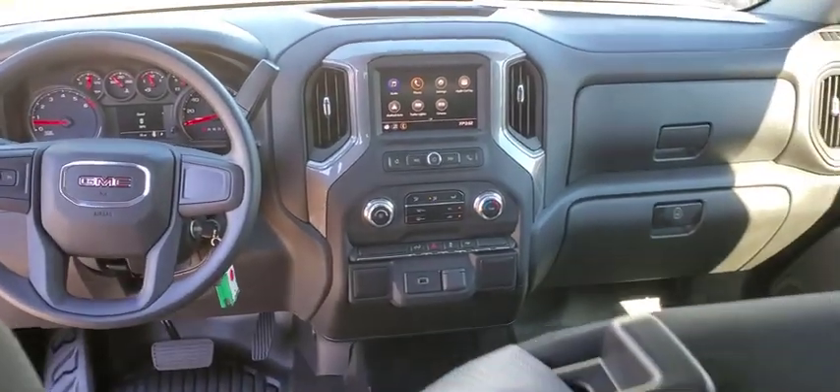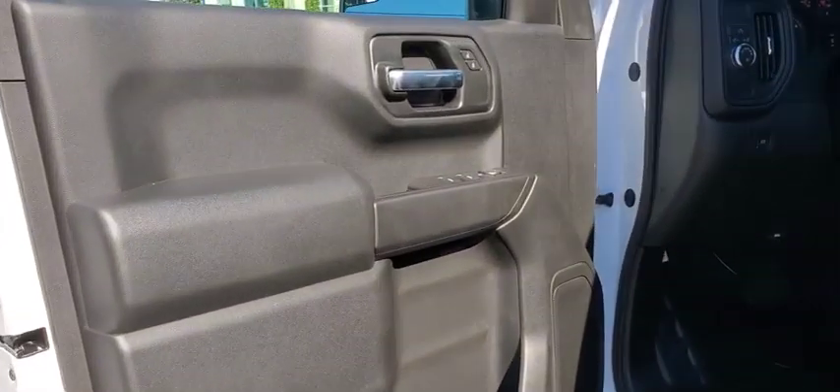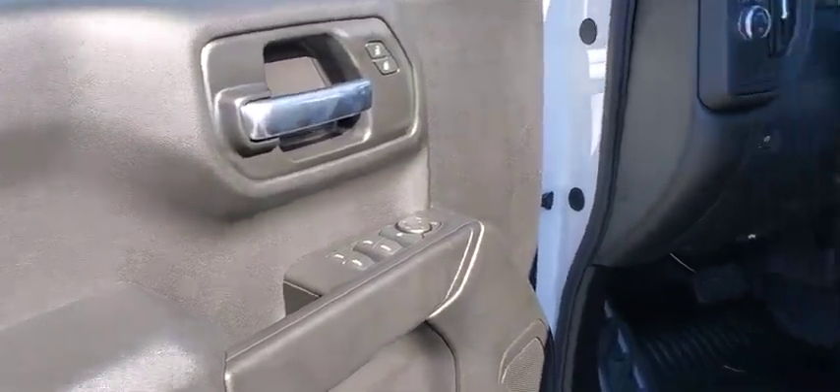power windows, MP3 player, passenger airbag, power door locks, auxiliary audio input, remote keyless entry, daytime running lights, rear-head airbag, power outlet.